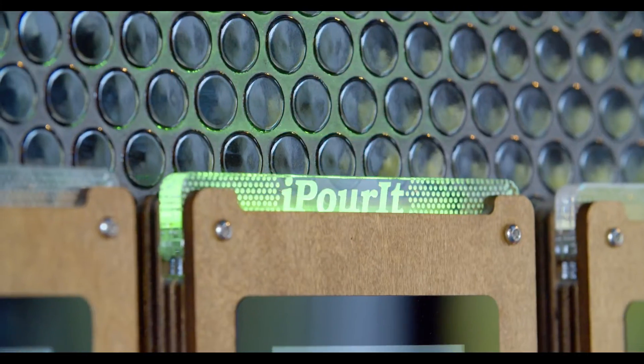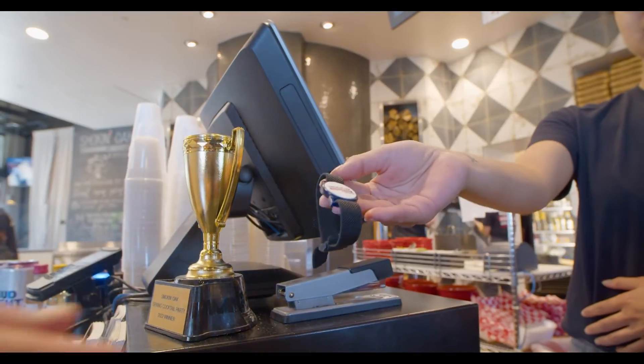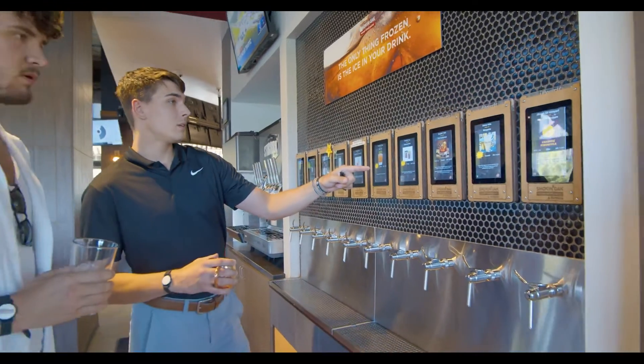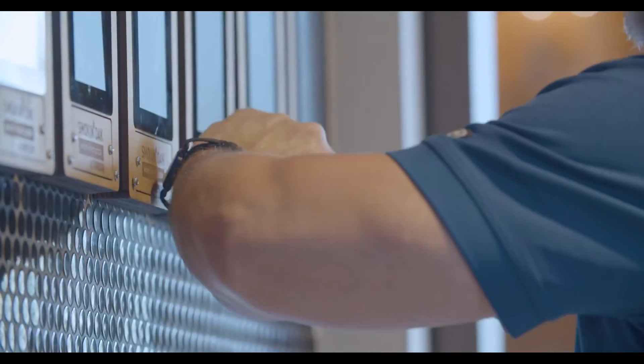Restaurants looking to embrace innovation will want the latest technologies and self-serve beer and beverage systems that drive in customers and drive up profits, all at the read of a card.